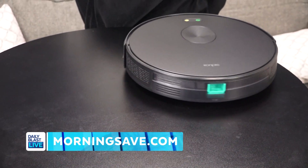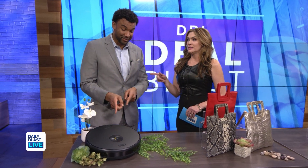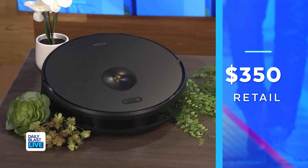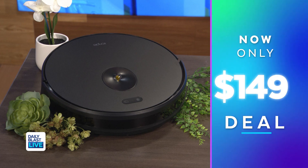It features two cleaning modes and three different levels of suction to meet different cleaning needs. Mama London comes in in a week and I haven't swept my floors in a week — we've got to take care of that! Normally as much as $350, but today only $149 — savings of up to 57% off. Saving money and saving time, I love it.